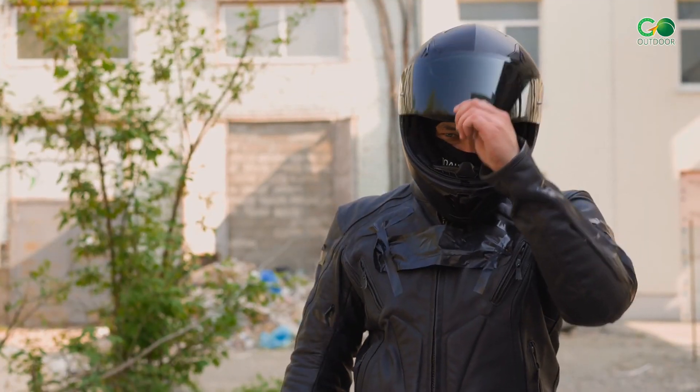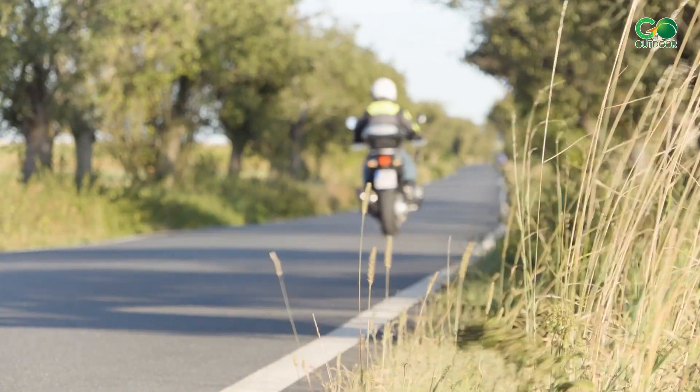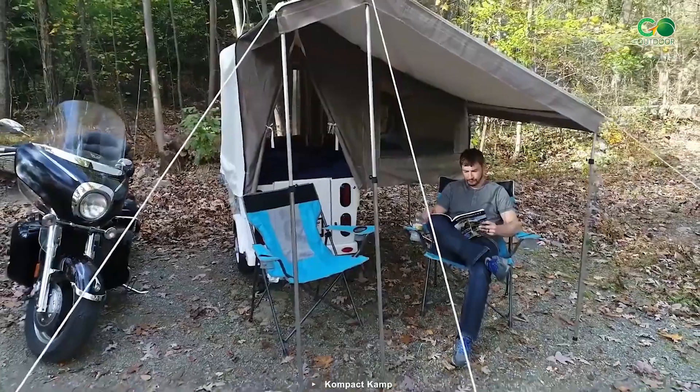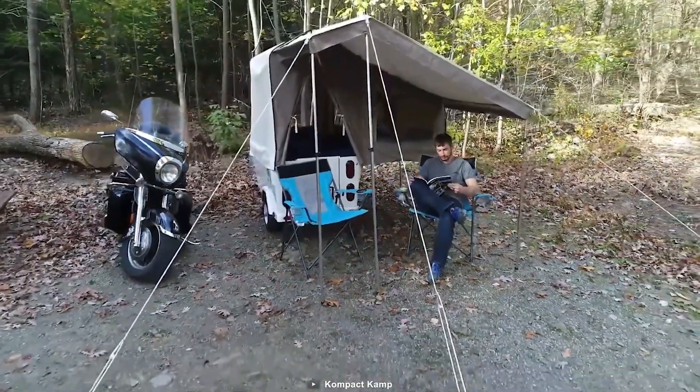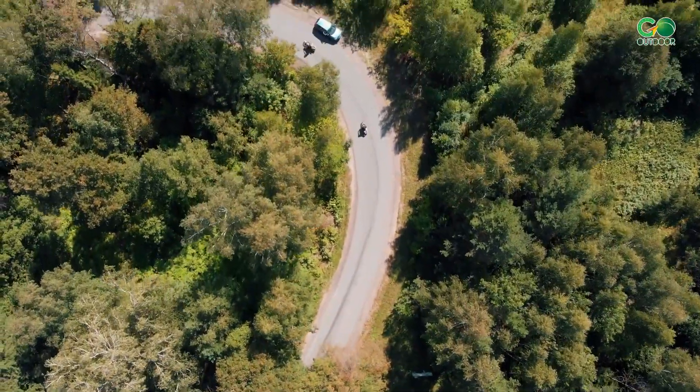Whether you're a seasoned rider or just curious about combining your love for bikes and camping, stick around as we explore the features, benefits, and some top picks in the realm of motorcycle camping trailers. Let's rev up the engines and hit the road.